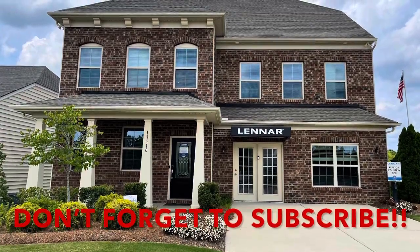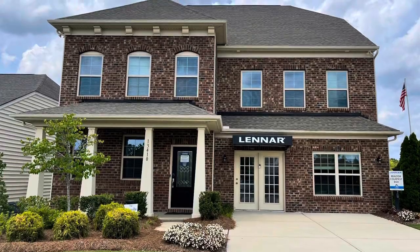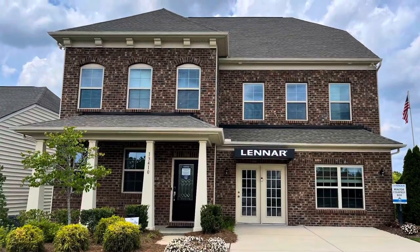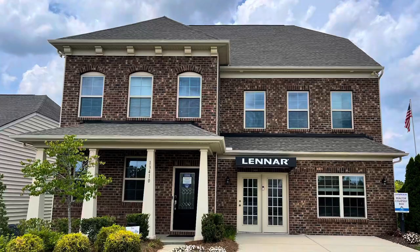Hello everyone, welcome back to the Design Pantry channel. In today's video, we toured the Granville model with Lennar Homes in the Steel Creek area of Charlotte, North Carolina. I hope you enjoy this home.